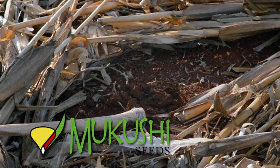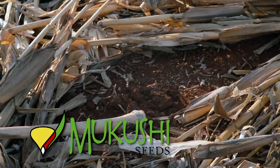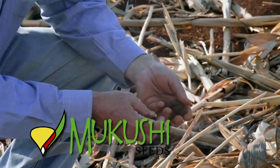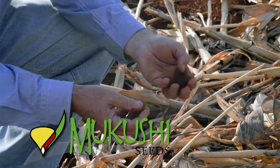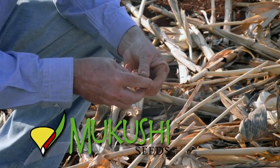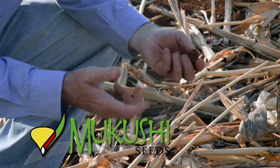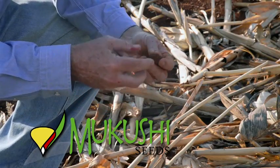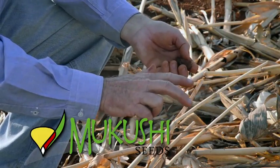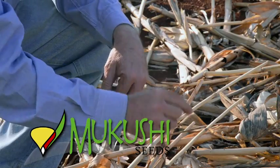Now you can see this is a red soil, and not many parts of the country have red soil like this — many farmers have sandy soil. It's even more important to have conservation agriculture on sandy soils. Sandy soils are very erodible and have a low water holding capacity, so if you have residues on a sandy soil, the benefits are as good or better than on a red soil.